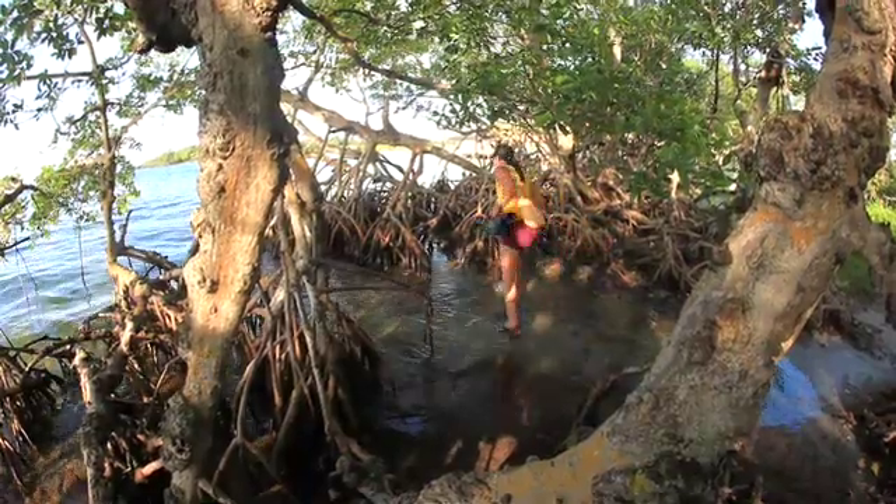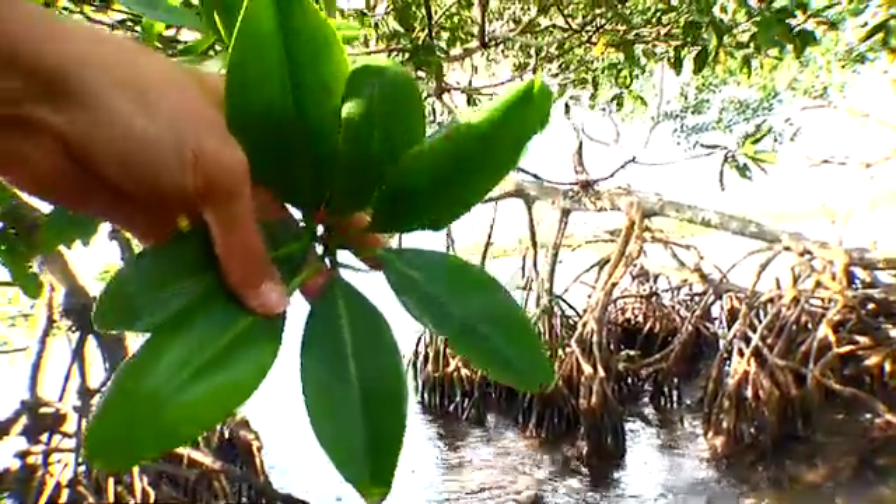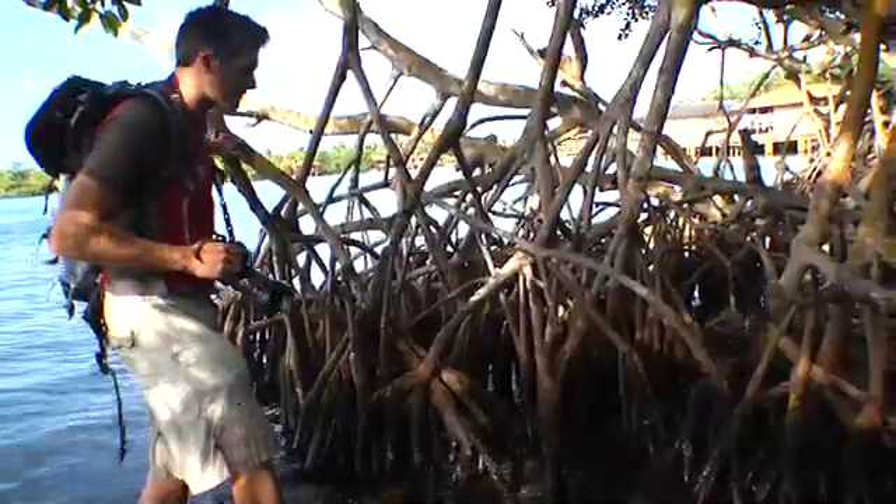In this ecofact we're in Honduras taking a closer look at red mangroves and the important role they play in ecosystems.